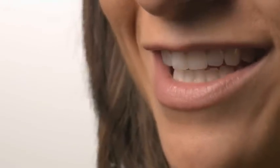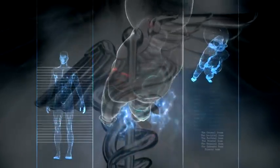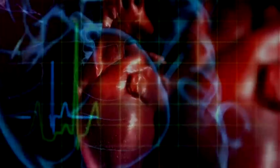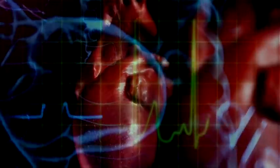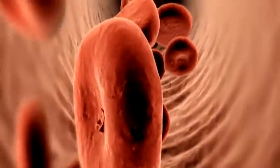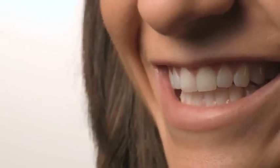The teeth are the hardest substances in the human body. Besides being essential for chewing and speech, the teeth play an important role in the health of the human body. Researchers have found that people with gum disease are almost twice as likely to suffer from artery disease. Additional studies have pointed to a relationship between periodontal disease and stroke. This is why it is important to maintain dental care and to detect decay and other periodontal ailments as early as possible.